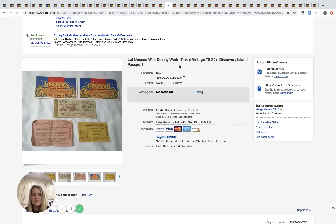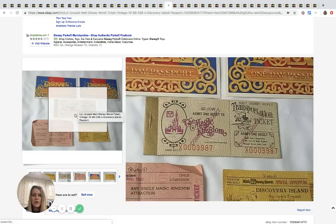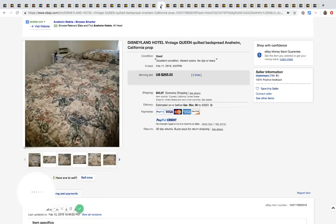These are unused Walt Disney World vintage 1970s–80s Discoveryand passport tickets. They sold for $265 with 27 bids and free shipping.